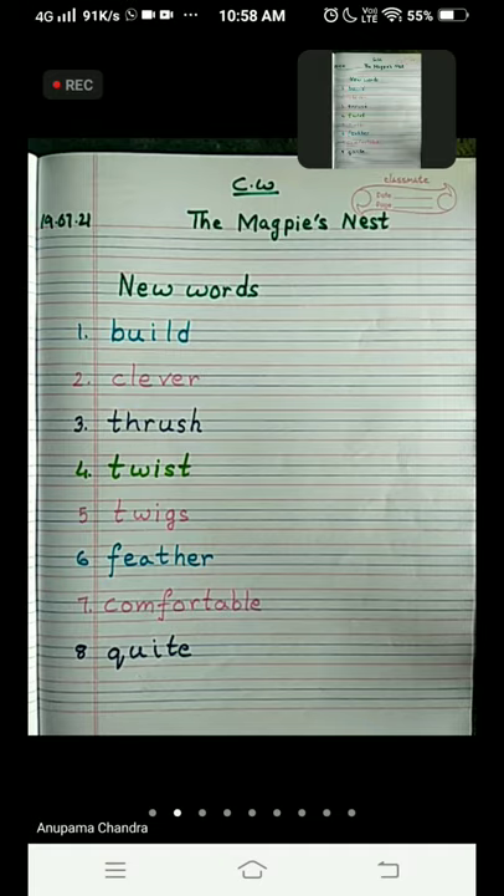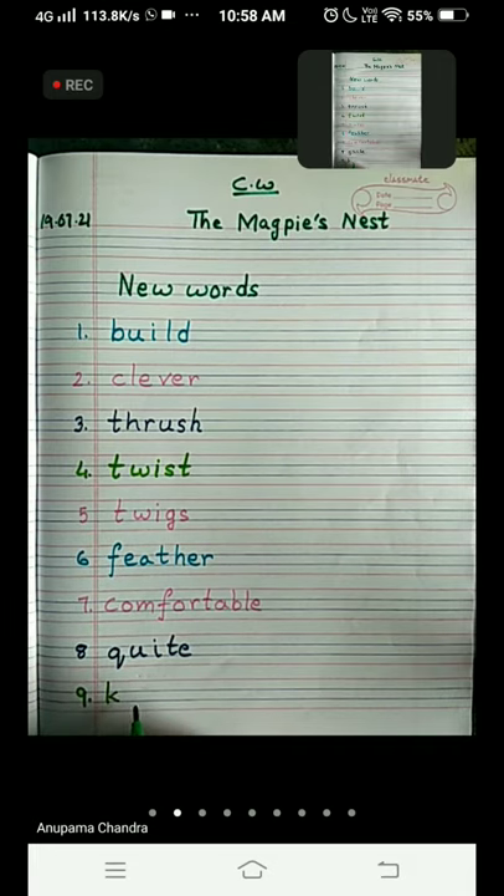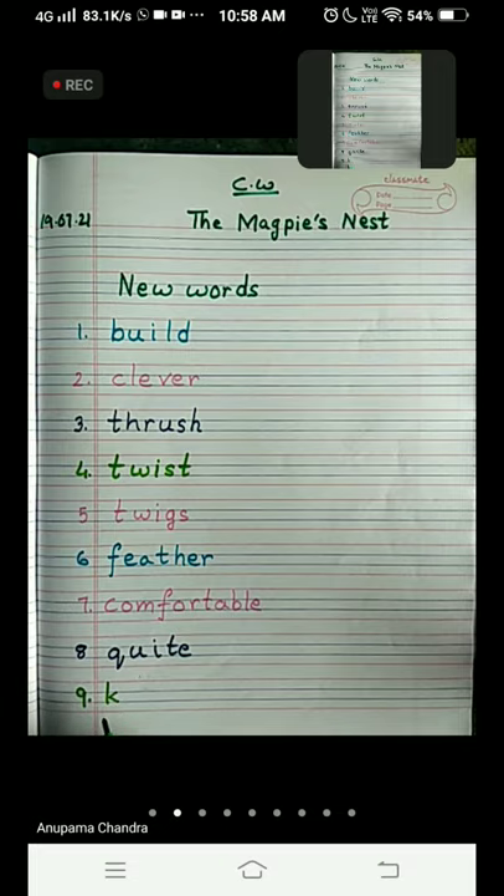Next word, number nine, is 'knowledge'. K-N-O-W-L-E-D-G-E. While writing K, pay attention children. You have to start from the red line, take it till the lower blue line, and these two strokes you write between two blue lines. Many of you make mistakes while writing small K — if you take the stroke to the red line it becomes capital K, which will be wrong. So see properly and write the small K.